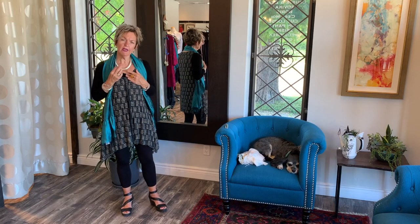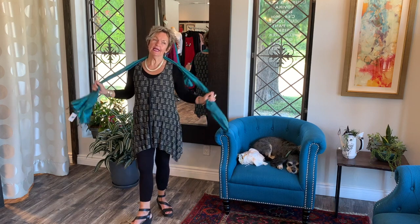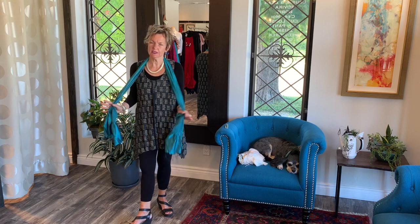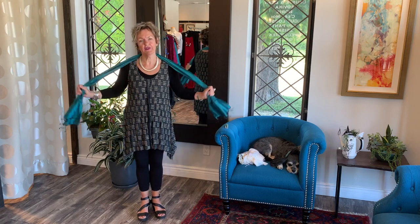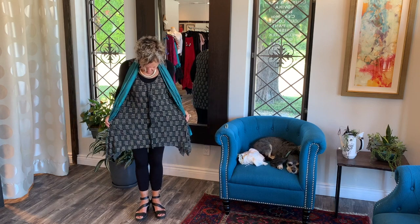I am wearing a MAC lipstick called Heroin — it's the matte type, not glossy. It's my trusted summer lipstick; I have a few other colors but I always come back to this one. A lot of you have asked what color Lucia is wearing — well, it's Heroin, and I love it. It goes with a lot of different things.